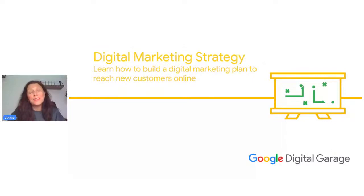Hi everyone, welcome to this Google Digital Garage session on digital marketing strategy. I'm Annie, and I'm a trainer for the Google Digital Garage Free Skills Program. I've been with this initiative for over six years now. I've also got a background in marketing for most of my career and also had an online business, so I know the highs, the lows, and everything in between as regards digital marketing strategy.